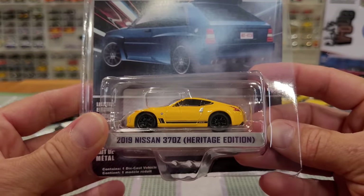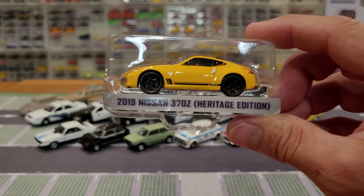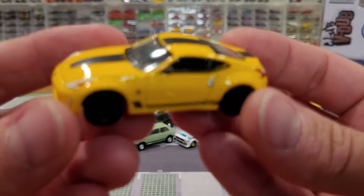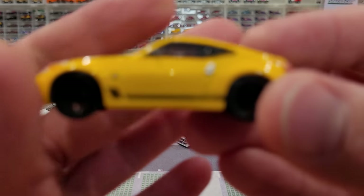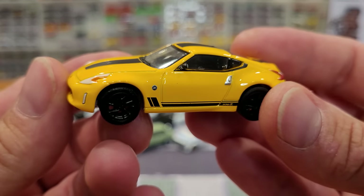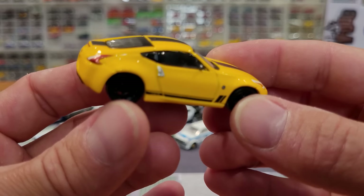2019 Nissan 370Z — I say Z because I'm Canadian, you can call it Z if you like. Heritage Edition. I like the Zed cars. What have we got on the side? 370. Really cool wheels. No opening parts on this one, but another very clean casting. Really cool car.